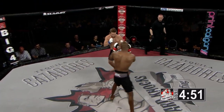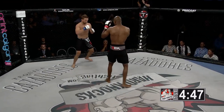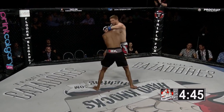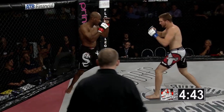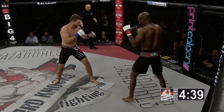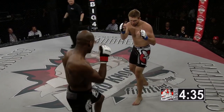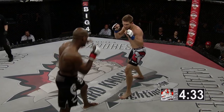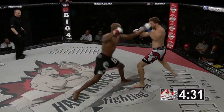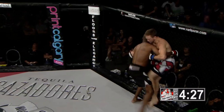The striking is going to be an advantage for him — the smaller fighter figures he will have a speed advantage. Good striking here so far from Derek Boyle, using the reach advantage with his legs, and that's a high kick that just missed. Boyle trying to find an opening, coming in and just missing on those strikes.